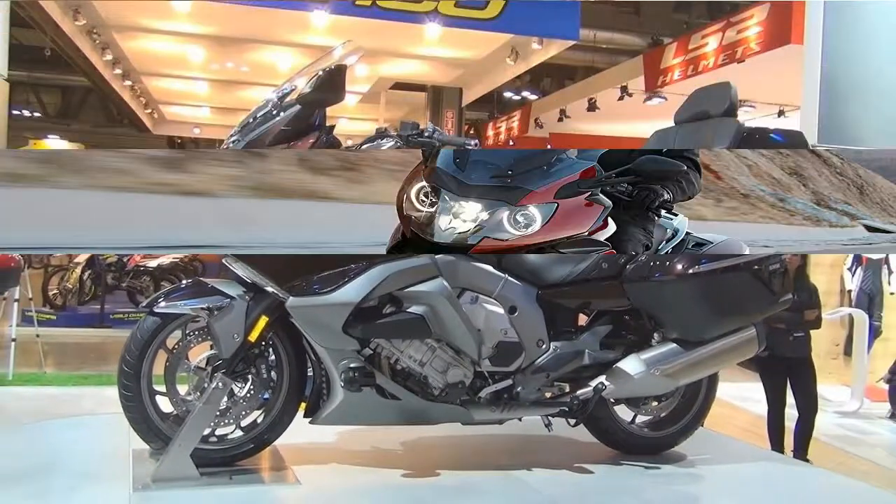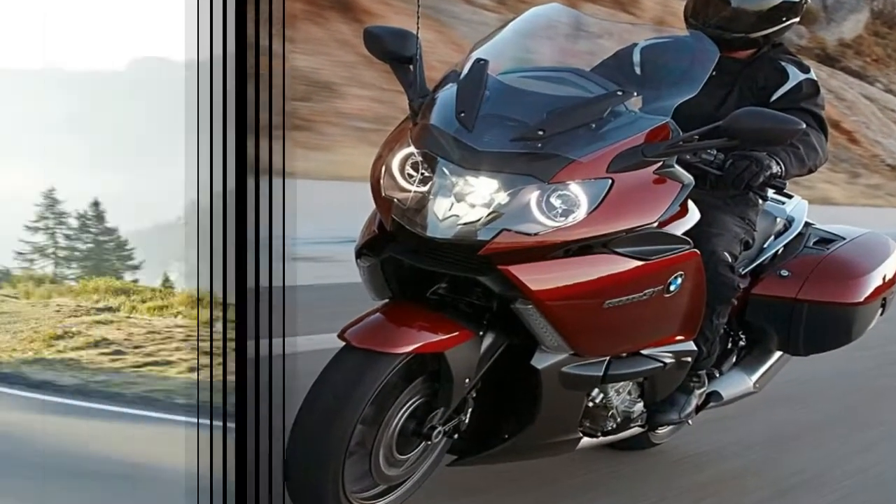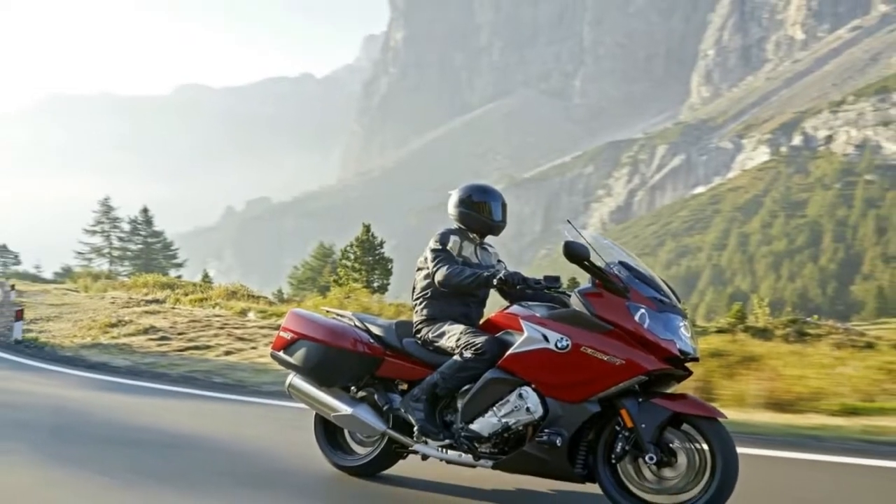Inside the fairing, a large analog clock displays the speed with a smaller analog display for the tach and a 5.7-inch TFT display for everything else.